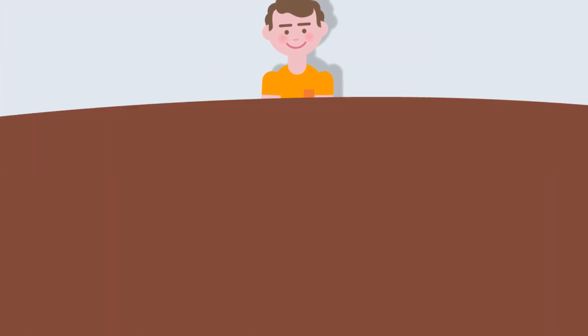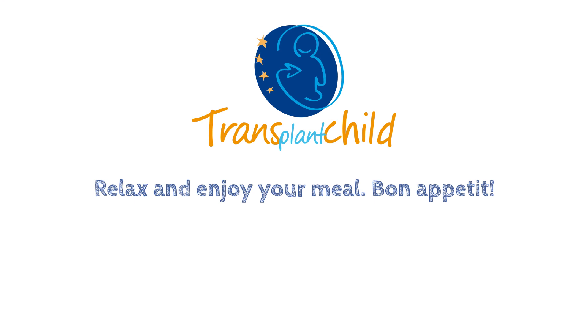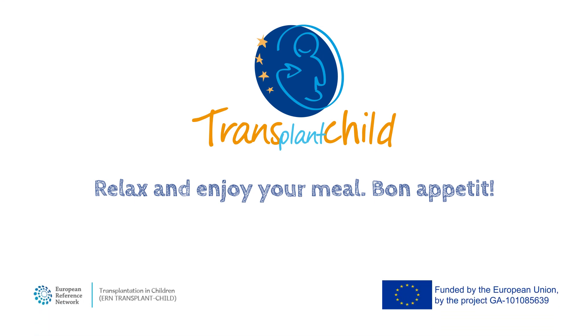Now that you've learned everything there is to know about what you're going to eat, the most essential thing is to relax and enjoy your meal. Bon appétit!